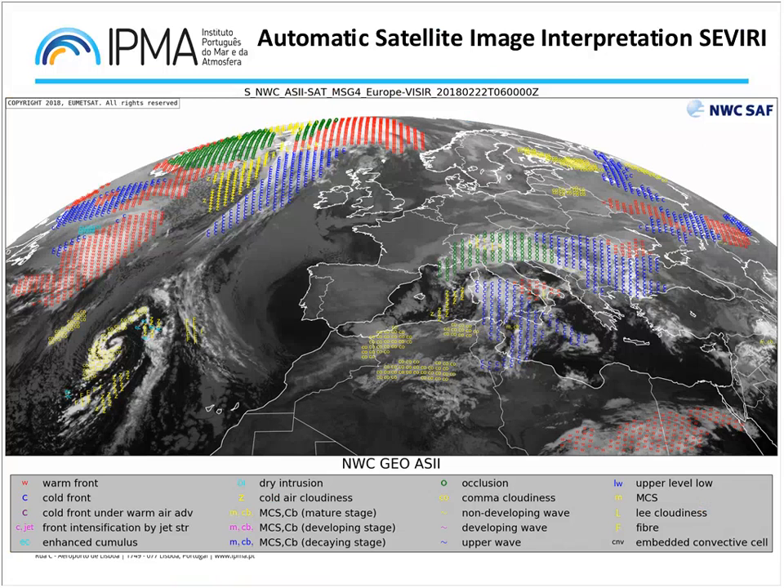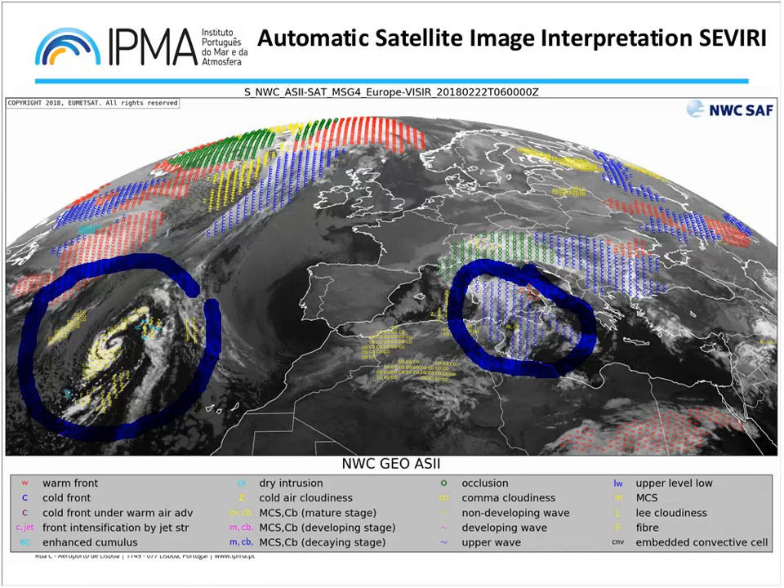To finish this overview of today's weather situation, it's always interesting to check the automatic satellite image interpretation. Of course it's not always accurate, but it can help forecasters beginning their shift work. We have some good automatic interpretation in this area — some enhanced cumulus and comma-shaped cloud cloudiness, and the cold front approaching Italy. Using the legends shown here, we can get some useful clues about what is happening.